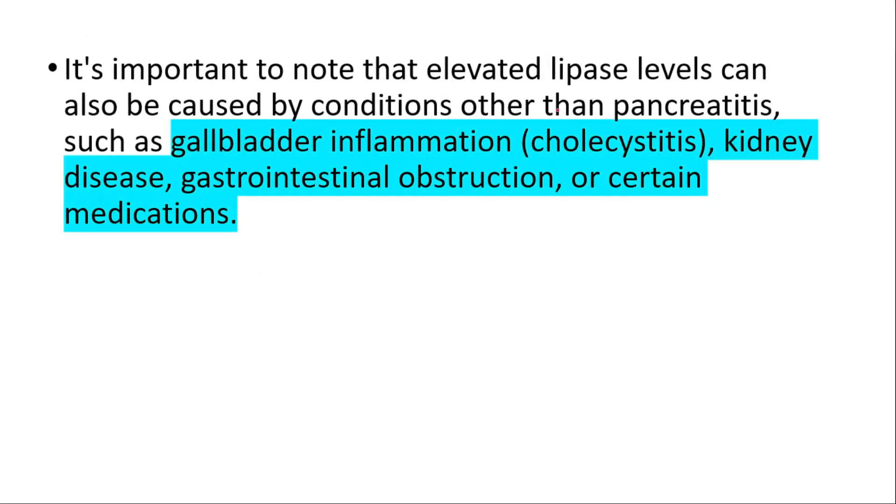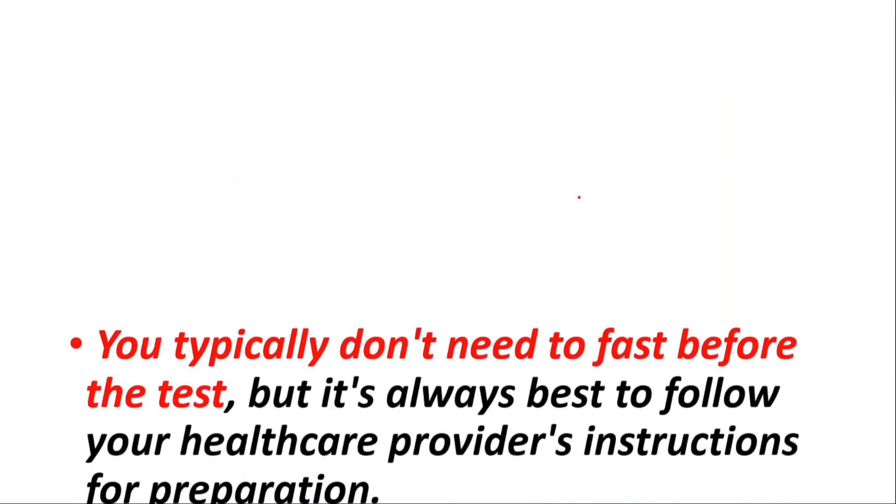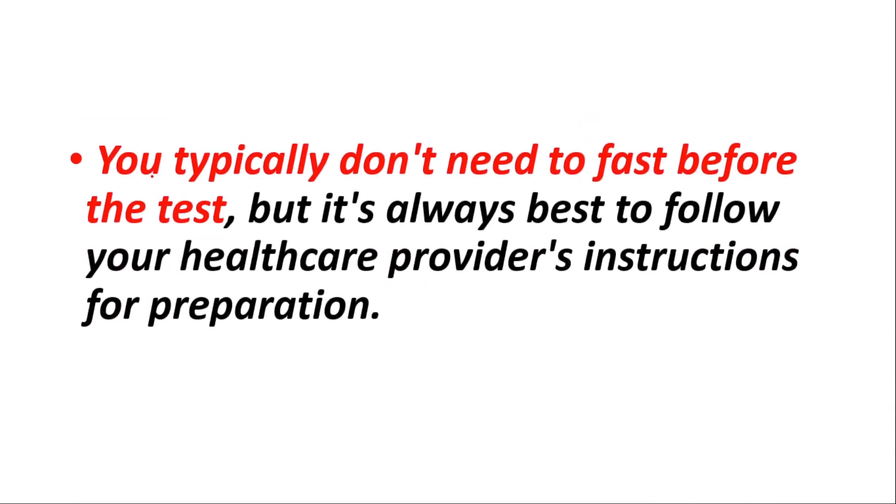It's important to note that elevated lipase levels can also be caused by conditions other than pancreatitis, such as gallbladder inflammation (also known as cholecystitis), kidney disease, gastrointestinal obstruction, or certain medications. For this test, you typically don't need to fast, but it's always best to follow your healthcare provider's instructions for preparation.